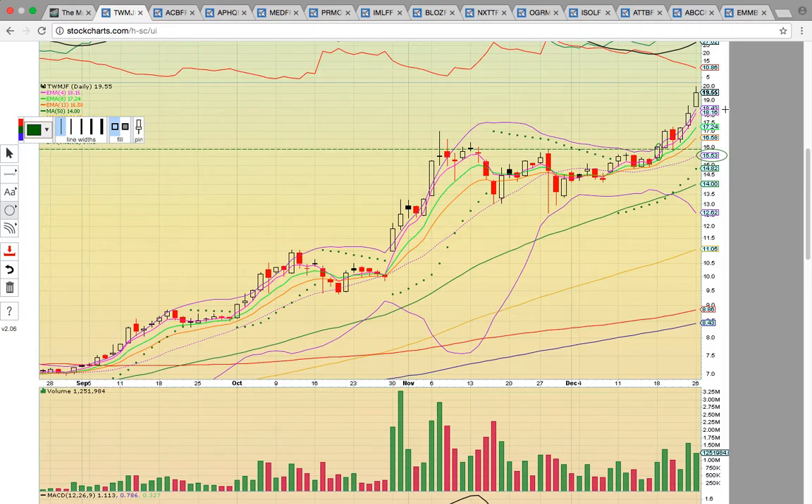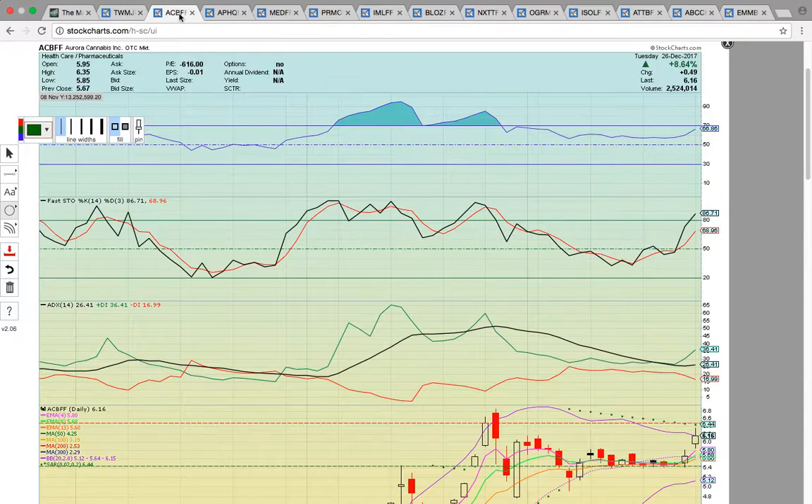Congrats, everyone. Nothing goes in a straight line. Today's candle did form above the upper Bollinger Band. If it does cool down, you just want to see EMA 4 support hold. Once there's a close below, that's your chance to get an entry point if you've missed the boat.